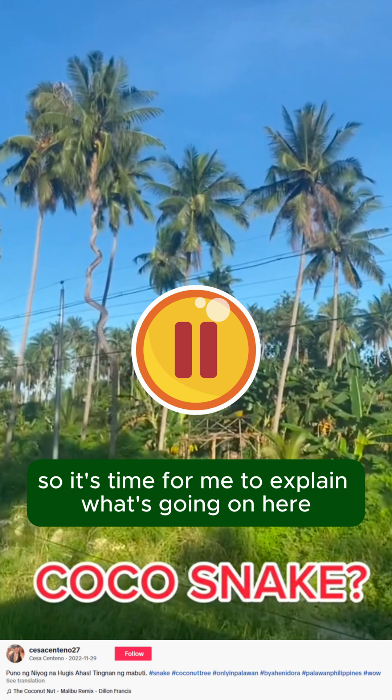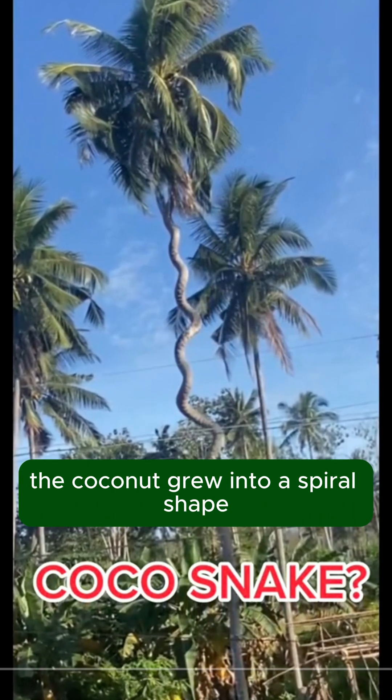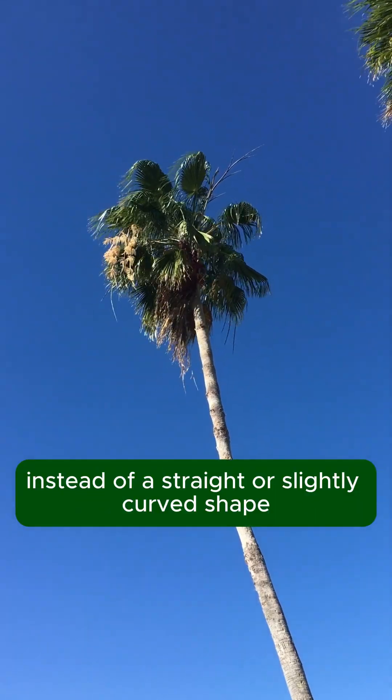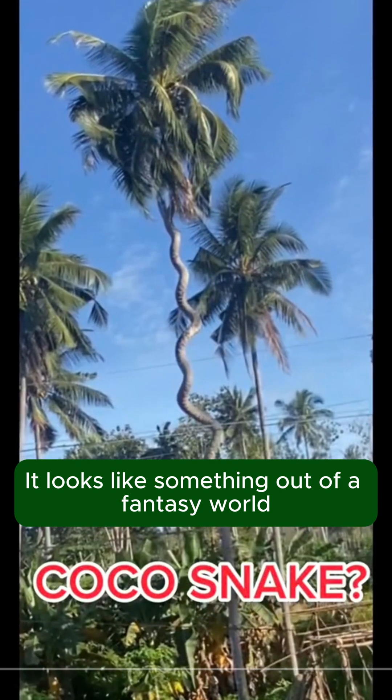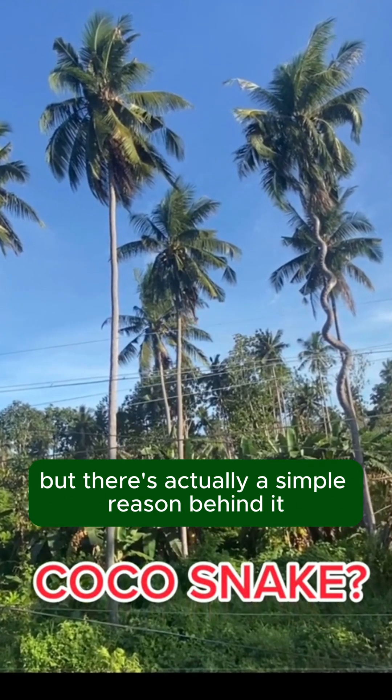So it's time for me to explain what's going on here. As you can see in the video, the coconut grew into a spiral shape instead of a straight or slightly curved shape. It looks like something out of a fantasy world, but there's actually a simple reason behind it.